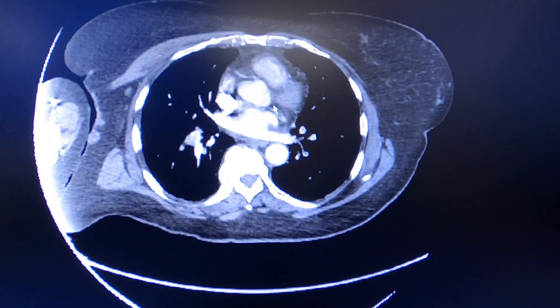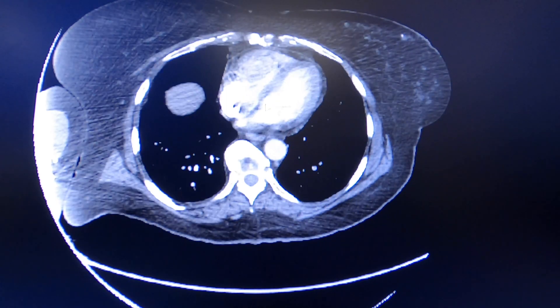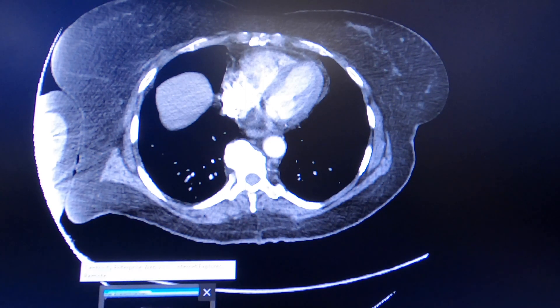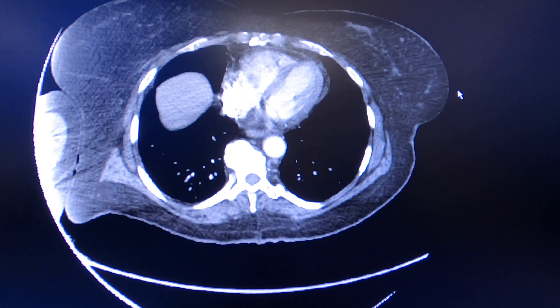This patient not only has a saddle PE, but they also have evidence of right heart strain — the right ventricle is dilated compared to the left ventricle. In addition to biomarker elevation with elevated troponins, elevated BNP, and lactate, this person is categorized as a submassive PE. Because they continue to have increasing oxygen requirements in the ED despite being on anticoagulation, we're going to go ahead with pulmonary thrombectomy and see how she does after the procedure.